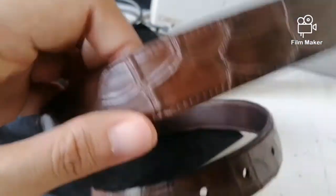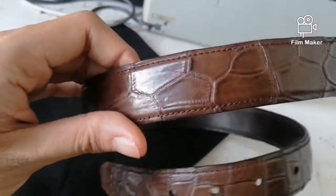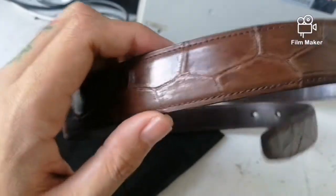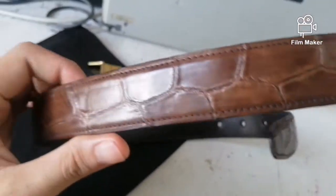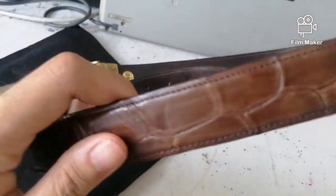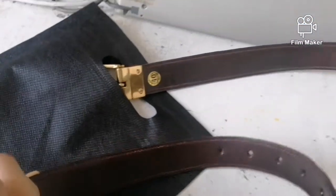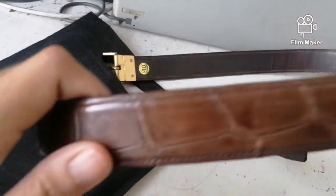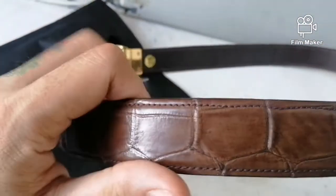This is the belly part of the crocodile — I forgot the scientific name, but it's a legit crocodile hide belly part. Initially I was trying to get the hornback part, but the size didn't fit me. By the way, this one is a size 40, and when you spread it from the buckle to the tip it measures approximately 47 inches.